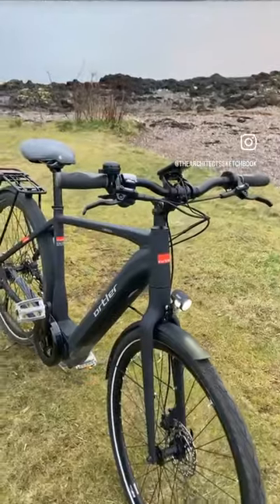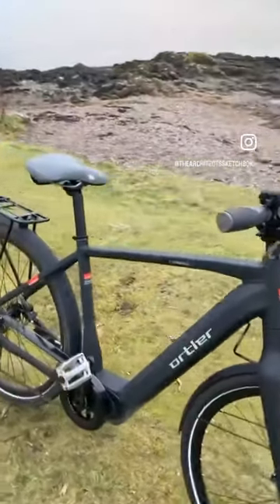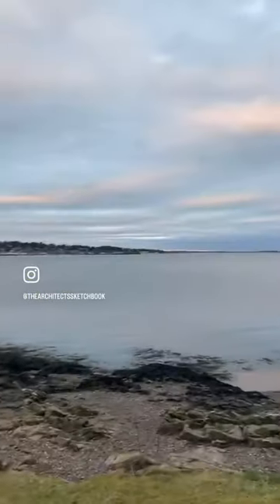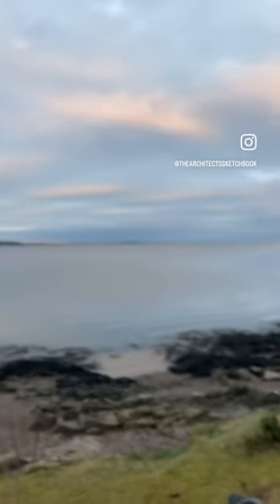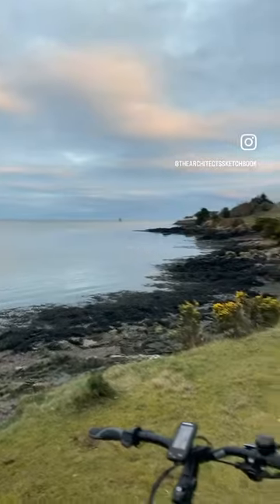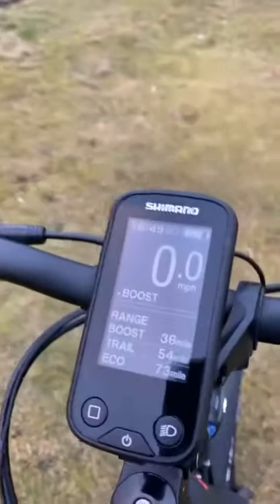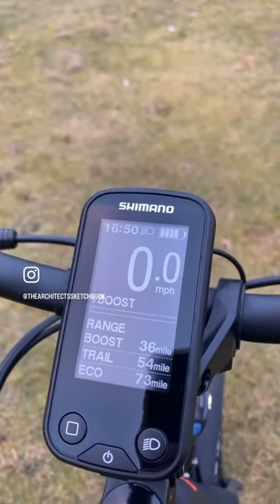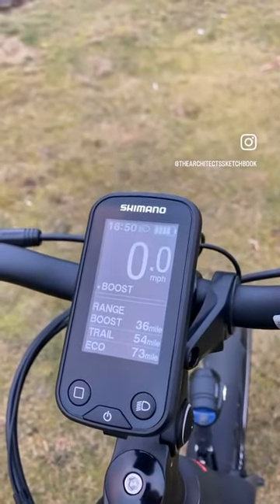I've done over 100 miles with it. It was delivered fully constructed and it has been absolutely brilliant. Thus far, to cycle from somewhere up about there to here, I have used one unit of battery and it's telling me that I've got up to 73 miles worth of range. That's really pretty good.